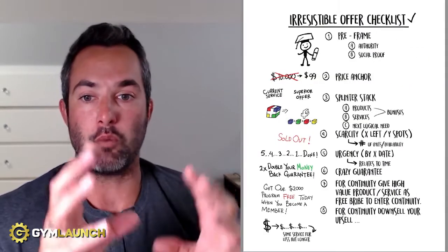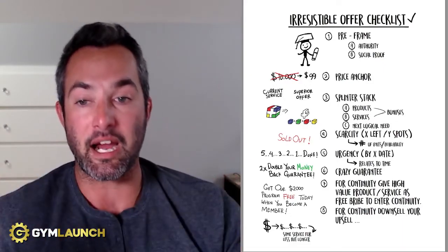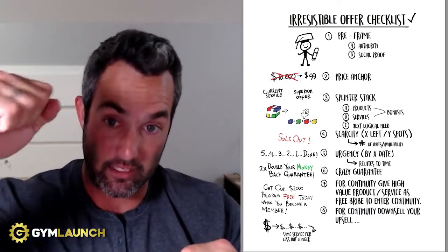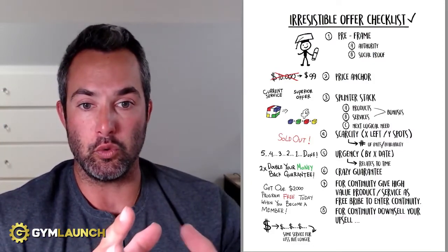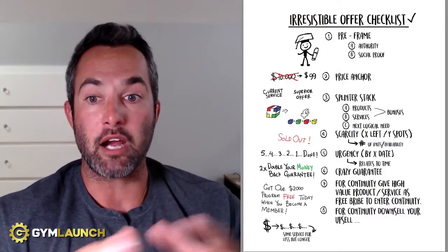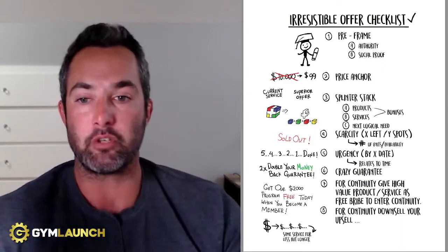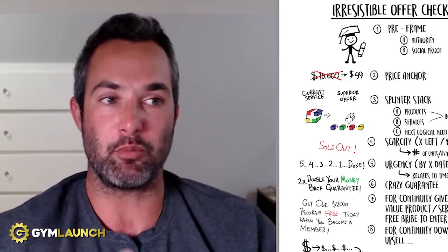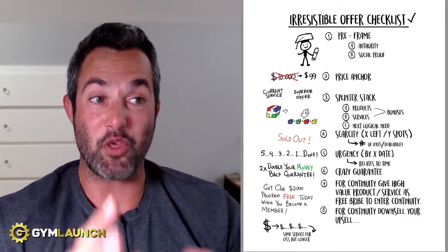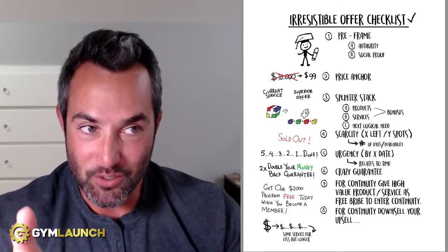Number two is price anchoring. Before you reveal a price during this process, you need to mention a higher price for that or a similar offer. This anchors the higher price in the client's or prospect's mind and allows for a higher perceived value for the offer you're actually going to make. You might say, 'We normally sell this package for $500 a month,' then bring in a lower price — and they're going to feel like they're getting a deal. Infomercials have been doing this for decades. Even when people know they're being anchored, it still works.